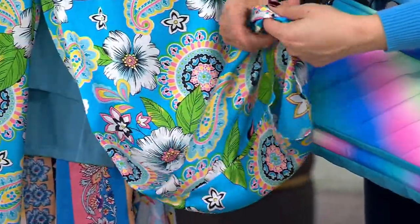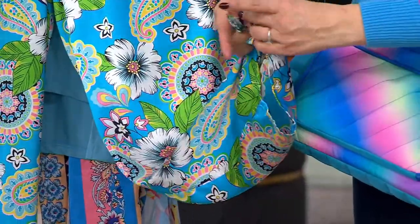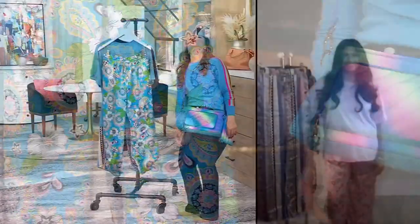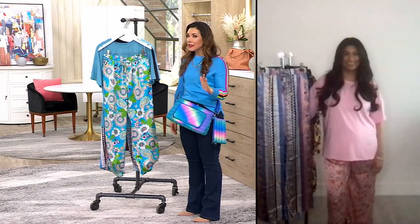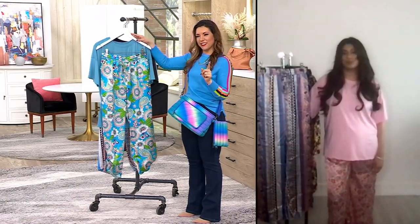I would also take these on vacation and pop them on over my swimsuit to take down to the pool. I'm actually going to Cabo coming up and that's what I plan to do. I went to Cabo once — I was 14, my parents took me. Best vacation ever, maybe because my parents took me and I had not a worry.